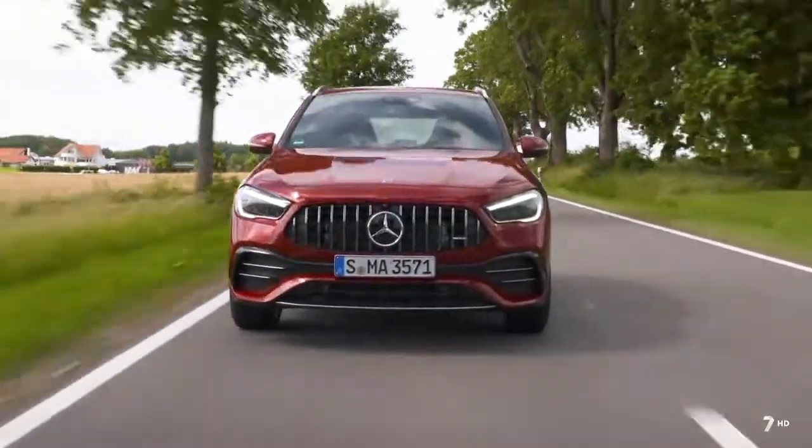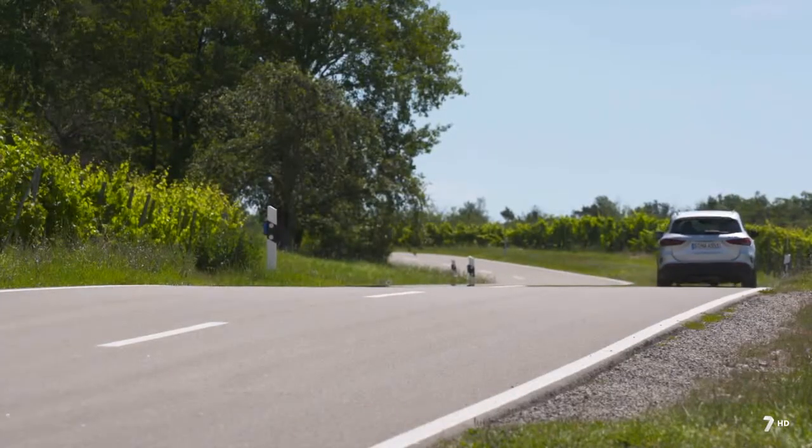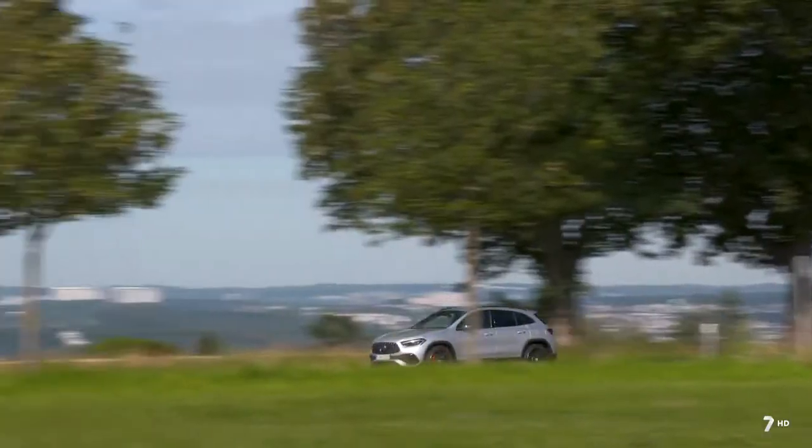Today in No Solo Motor we are going to present the new Mercedes-Benz GLA, new generation and new design, more compact and more wide, following the line of its older brothers.